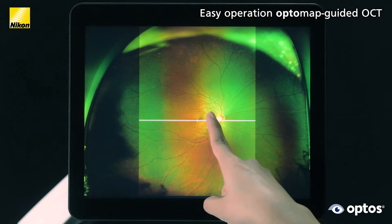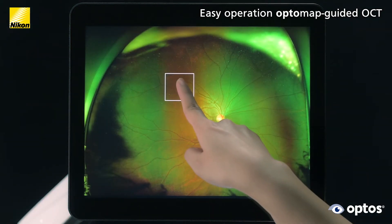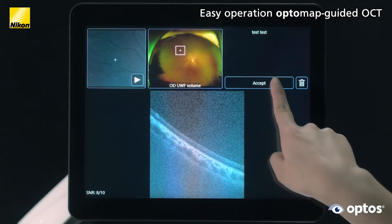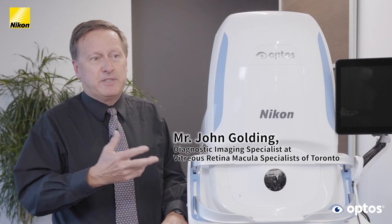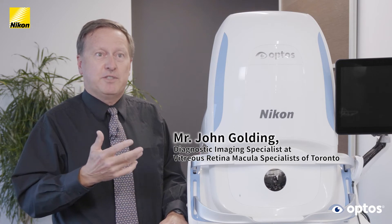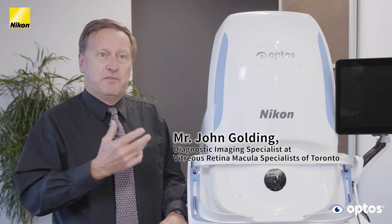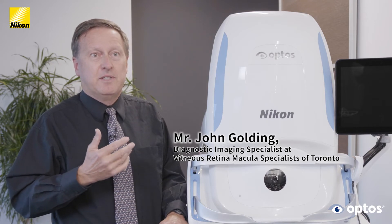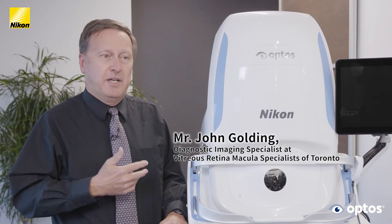With just a touch you can obtain high-resolution swept source OCT scans anywhere on the optomap. The process is quick, easy, and comfortable for both the patient and the operator. It opens up possibilities for so many more patients without requiring as much patient cooperation — they don't have to turn their eyes as hard.